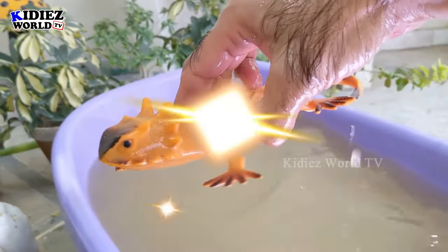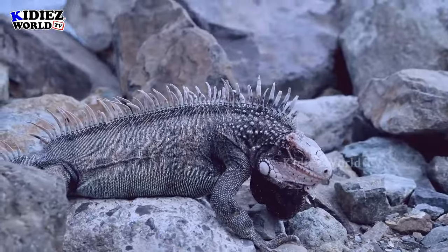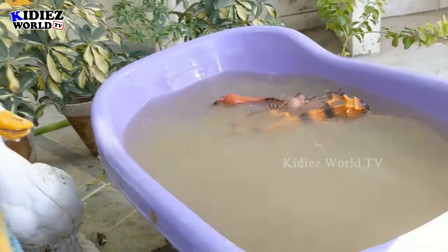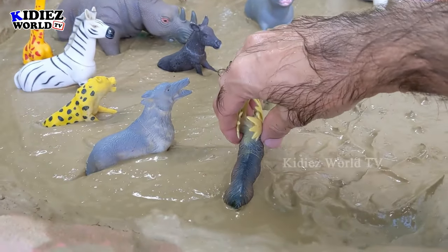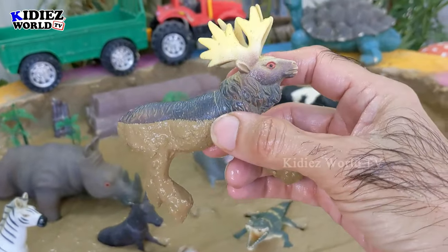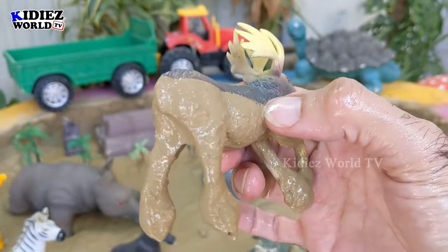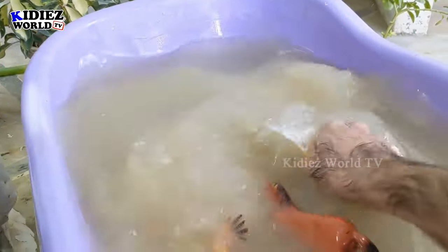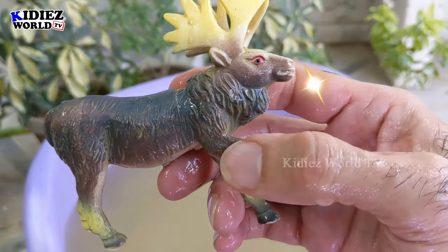Here we go, iguana! The next one we have is a moose — just look at this big zoo animal who has lots of horns on his head and has become very dirty because he is stuck in the mud. We are going to wash him. Here we go, moose! Amazing!